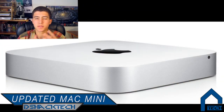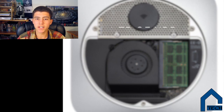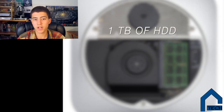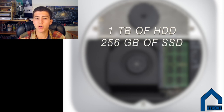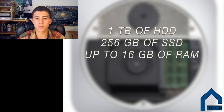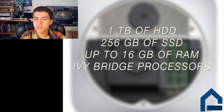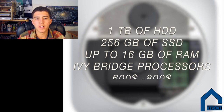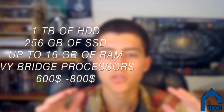They have also updated the new Mac Mini. The Mac Mini has not been updated since mid-September, so it was a great relief that they actually did. They upgraded the internal specs to 1TB of HDD, or regular hard disk drive, and up to 256GB of flash storage. It can now have up to 16GB of RAM, although it's being sold with 4GB of RAM. It will have the new Ivy Bridge processors from Intel, and the updated Mac Minis will be sold at the same price points as last generation, so around $600 to $800.